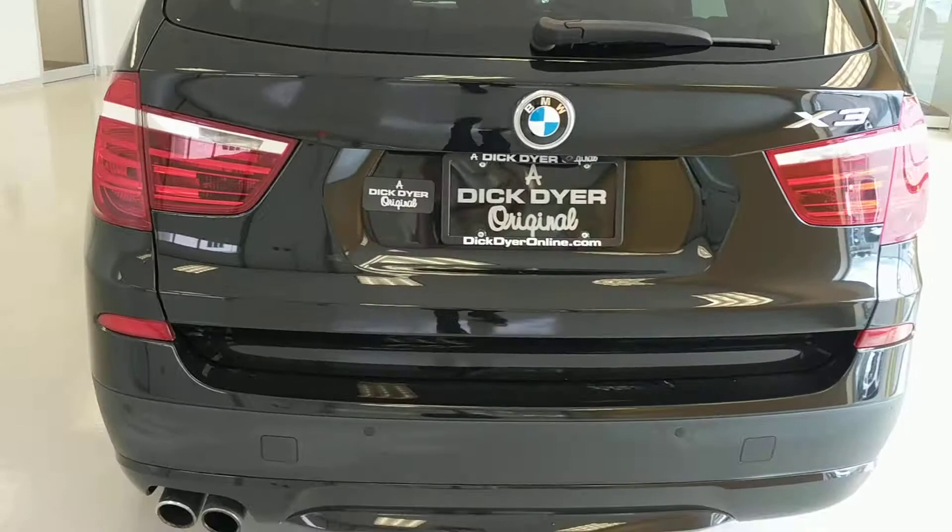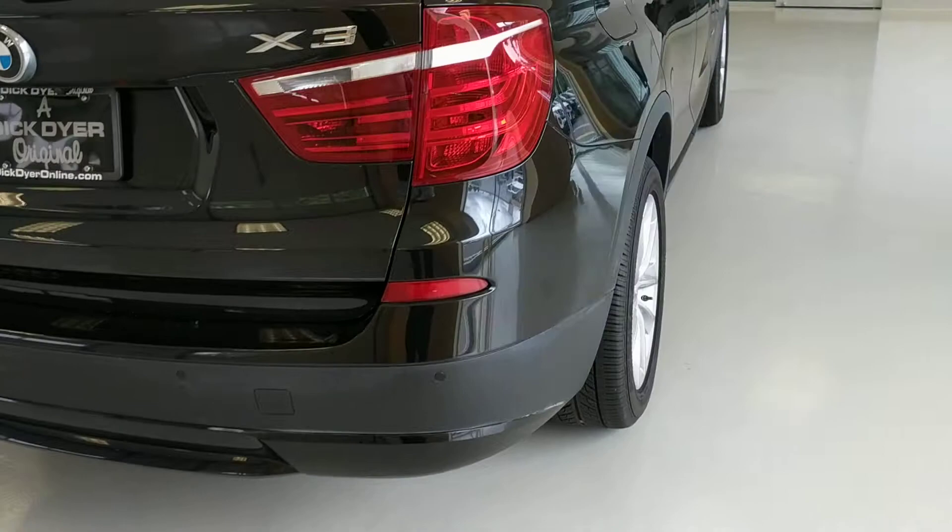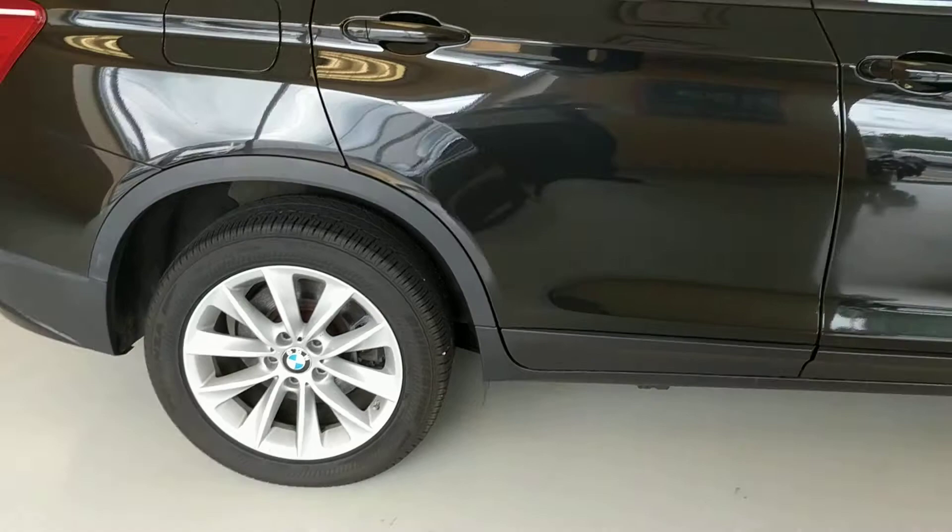The car looks great. It's a premium package, cold weather, navigation, and panorama roof.